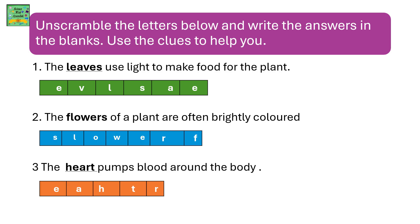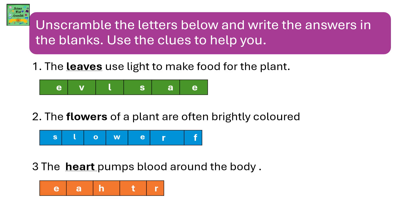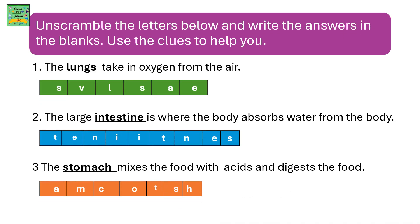The heart pumps blood around the body. The lungs take in oxygen from the air. The large intestine is where the body absorbs water from the undigested food. The stomach mixes the food with acids and digests the food.